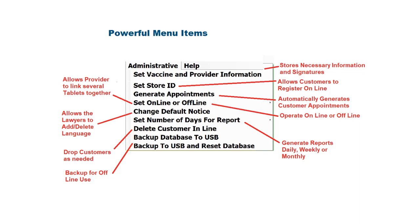For example, the set vaccine and provider information allows you to store all the repetitive information necessary for placing information on reports, storing signatures of the clinician, and so forth. You can set the Store ID to allow your customers to register online. You can allow the system to be offline or online. You can allow lawyers to add or delegate language to the default notices. You can drop customers that don't show up for appointments. You can back it up and generate reports.